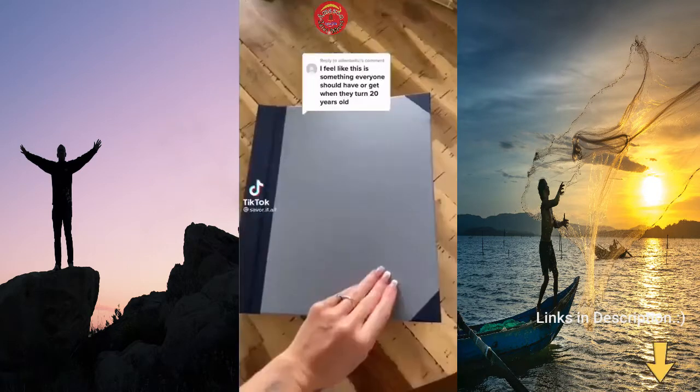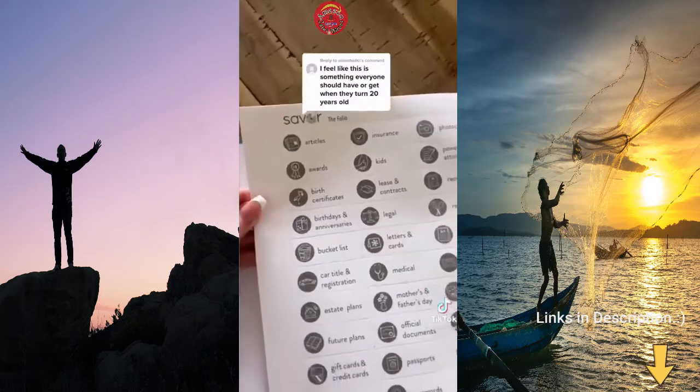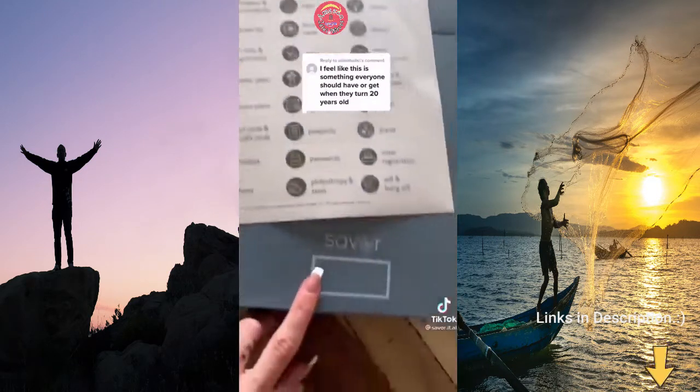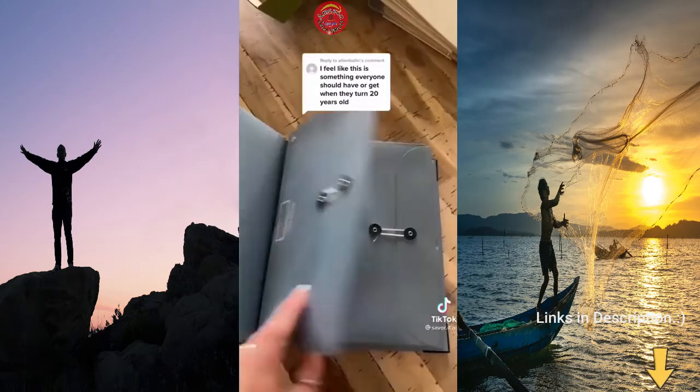Yes, this is the perfect adulting gift. It's called the Folio and it comes with a sheet of labels that you just peel and stick onto all of the sections of the binder. It really helps you know what to save and also how to keep organized.